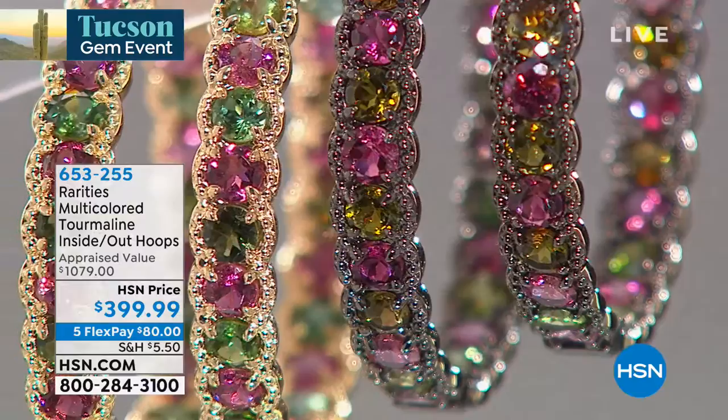We actually have our gold plated, which means that you're getting solid sterling silver and then layer upon layer upon layer of real gold over that sterling silver. Or we have the black rhodium. Rhodium is a member of the platinum family, more expensive even than platinum. And they're loaded up with an amazing 12 and a half carats of tourmaline.